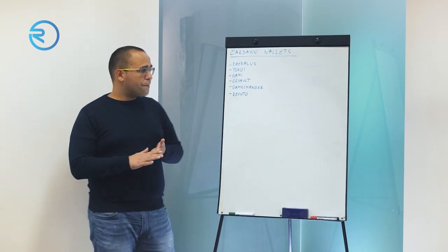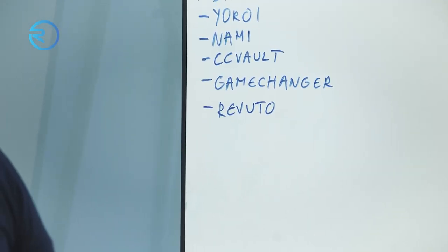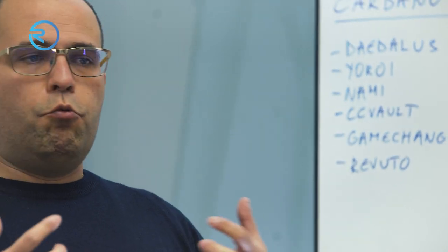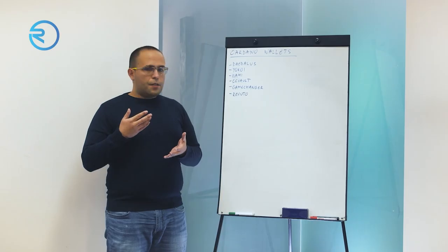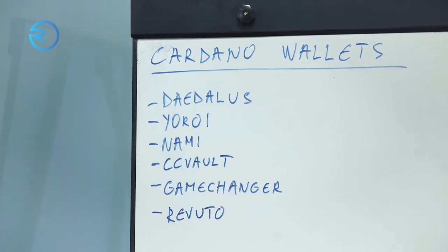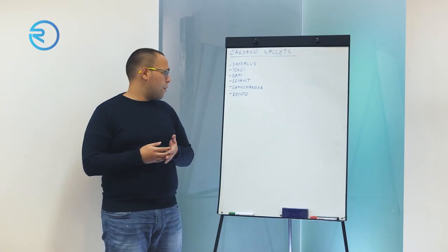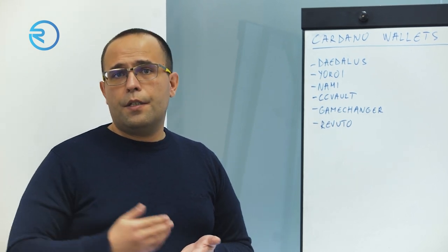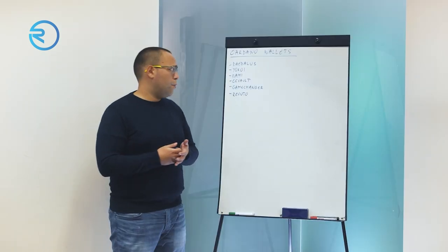Last but definitely not least, we have the Revuto wallet. The Revuto wallet was created as a native mobile application, first and foremost to serve Revuto users and to integrate the Revuto functionality with its own native wallet. It supports ADA, of course. It's a non-custodial wallet, so you keep your keys, as with all the rest of them. It supports Revu, and there is upcoming support for the rest of the native tokens in the Cardano ecosystem.